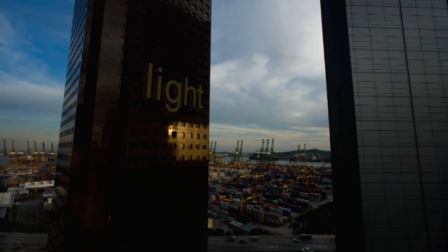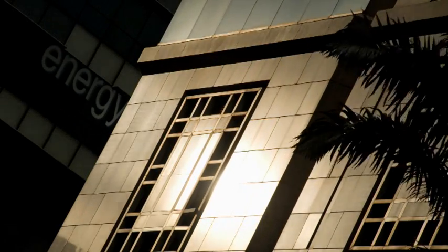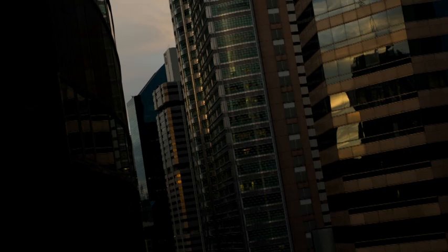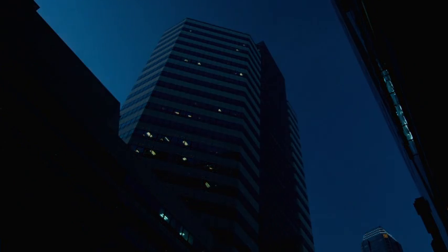A city of light, a city of innovation, a city of energy — Singapore constantly reinvents itself.